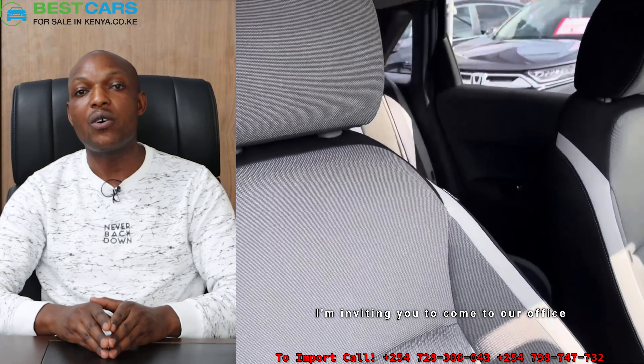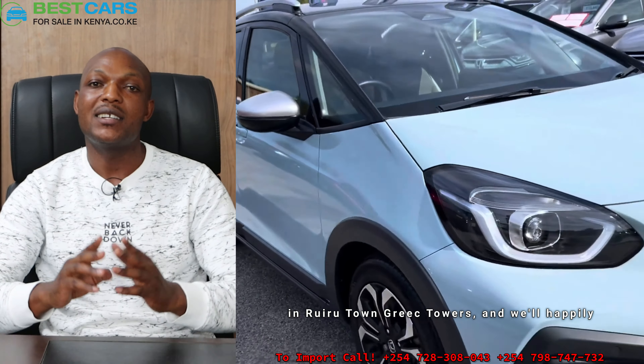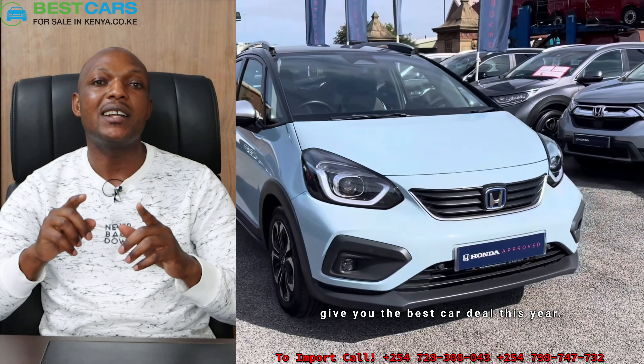I'm inviting you to come to our office in Nairobi Town, Galak Towers, and we will happily give you the best car deal this year.